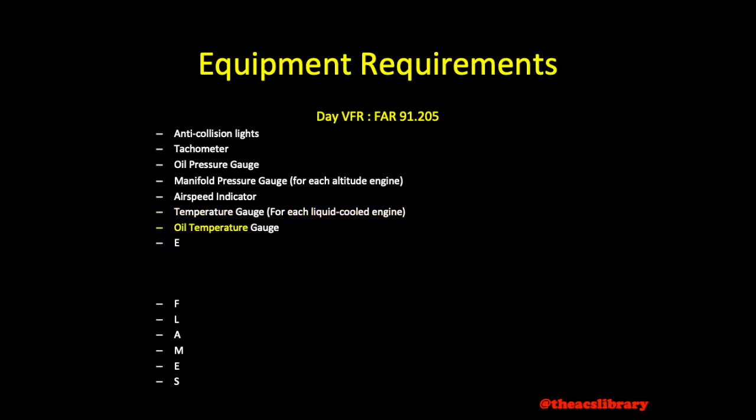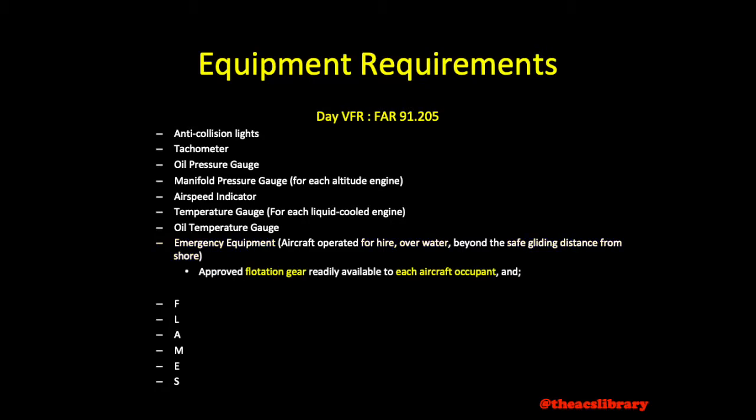Oil temperature gauge for each air-cooled engine. Emergency equipment — this applies to aircraft flying over water beyond the safe gliding distance from shore. These aircraft must have on board approved flotation gear readily available to each occupant and at least one pyrotechnic signaling device. Additionally, one should consider bringing flashlights at night and water in hot weather or warm clothes in cold weather.